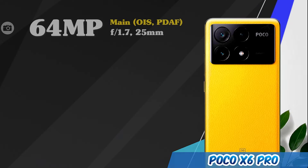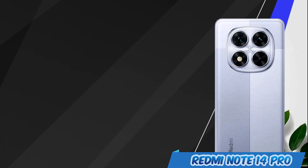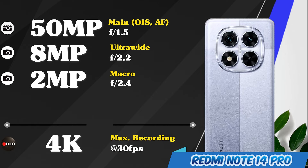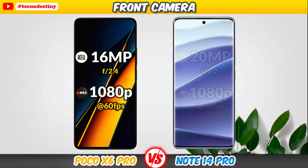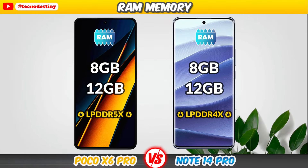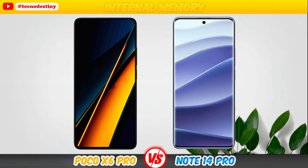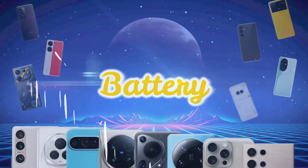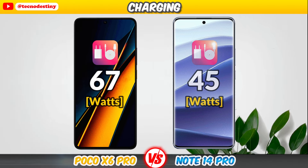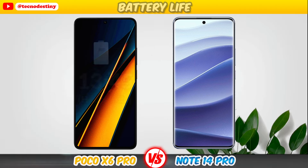Main cameras of the Poco X6 Pro. Main cameras of the Redmi Note 14 Pro. Main cameras of the Poco X6 Pro.